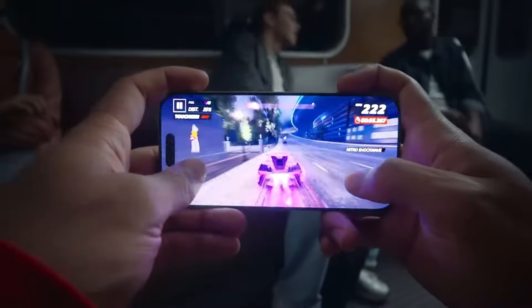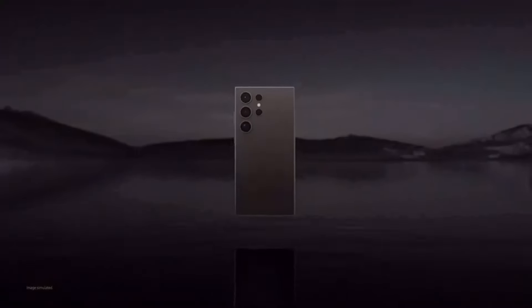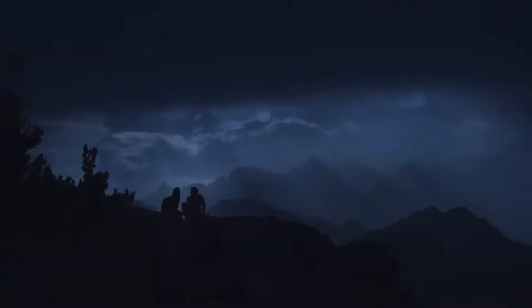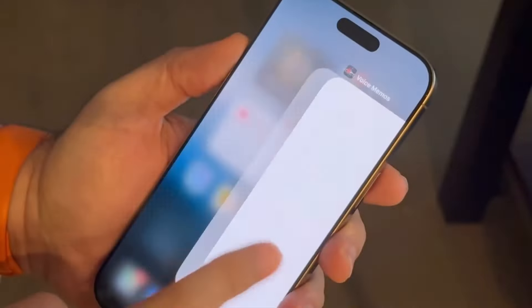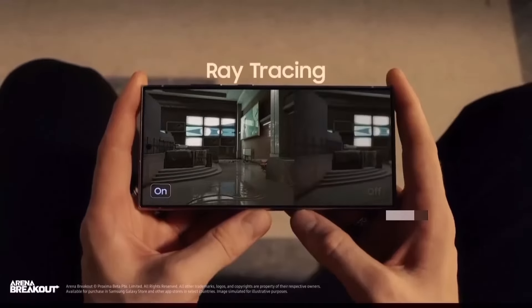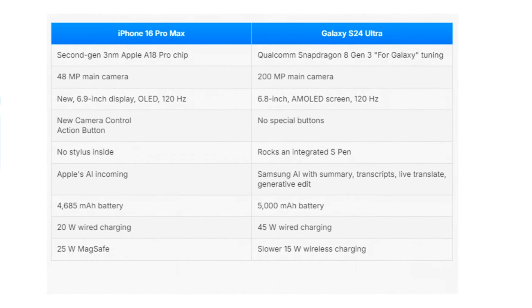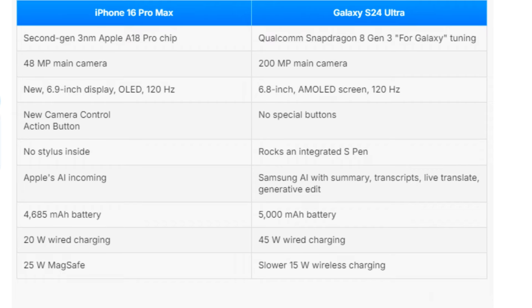In terms of battery life, the iPhone 16 Pro Max packs a 4,685mAh battery, while the Galaxy S24 Ultra edges it out with a 5,000mAh battery. Both phones can last through a day of heavy use, but Samsung's slightly larger battery may give it an advantage. When it comes to charging, Samsung takes the lead — the Galaxy S24 Ultra supports 45-watt wired charging compared to the iPhone's 20-watt speed. Samsung also offers reverse wireless charging, allowing you to charge other devices like earbuds on the back of the phone, something the iPhone 16 Pro Max doesn't offer.